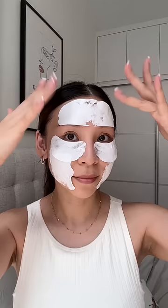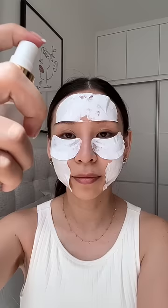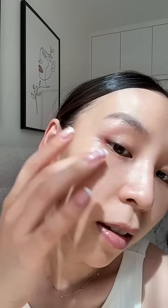Now for the magic. Watch the collagen melt into my skin as I spray on the ampoule. It's literally gone in seconds. Afterwards, I'm left with glowy glass skin.